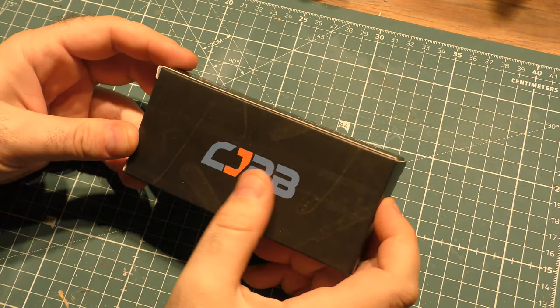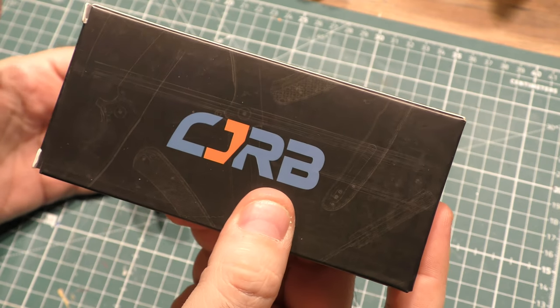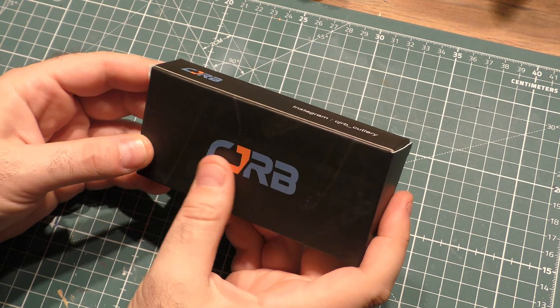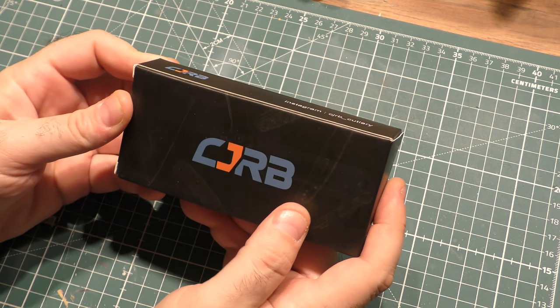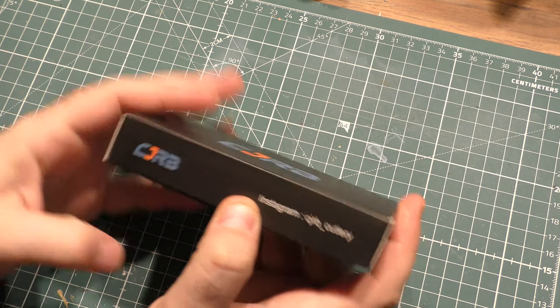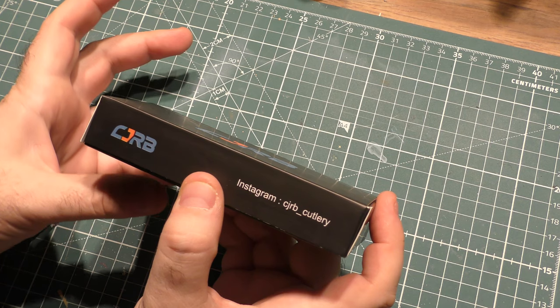Hey guys, I'm back and I have a new brand I have never looked at before. I found this on Drop, the artist formerly known as MassDrop. We're going to talk about that in a second, but this is CJRB. What does that stand for? It's a budget line put out by Artisan Cutlery.